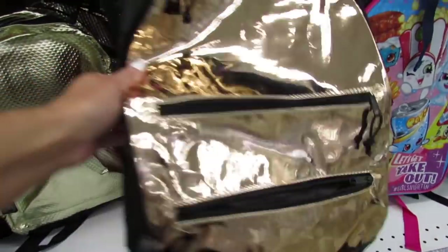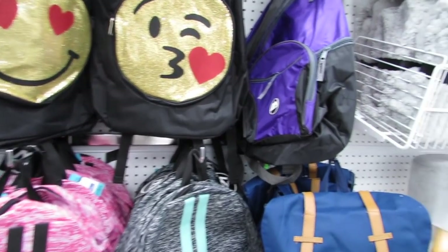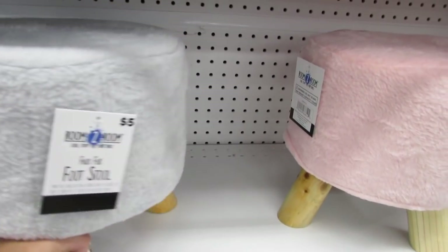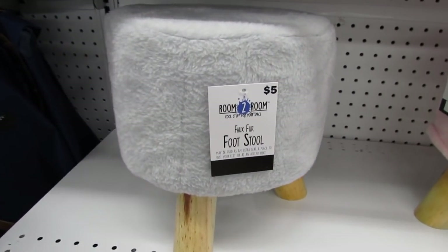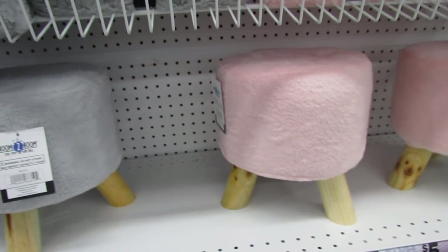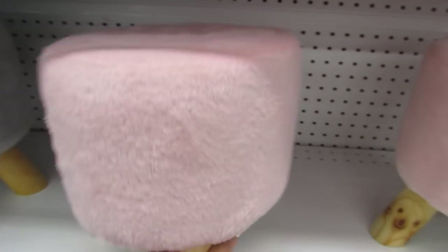I'm just seeing so many new and cute things already. I have to show you — I saw these on their website and thought they were super cute. These are the little five dollar faux fur footstools with little wooden legs. The top couple inches are really nice and foamy and soft. This is already my favorite deal of the week here at Five Below — these super cute footstools.